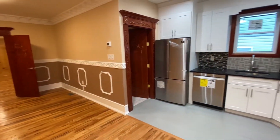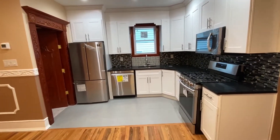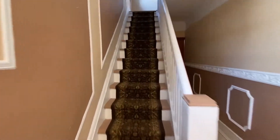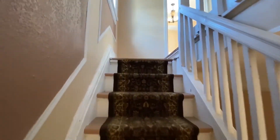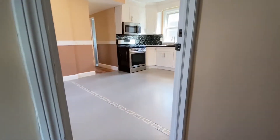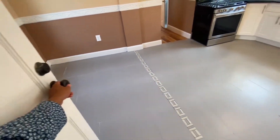Let's just take another look at this beautiful kitchen. Now let's take a look at the second floor. The second floor is where the second family unit of the house is — it has its own entrance, separate from the first.